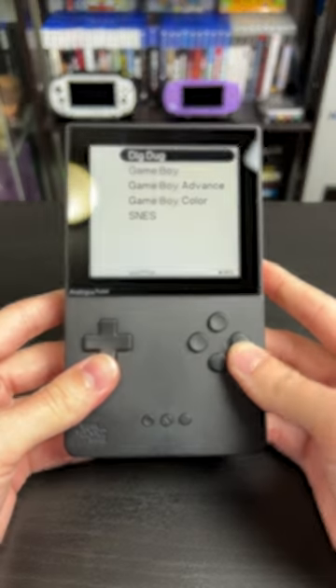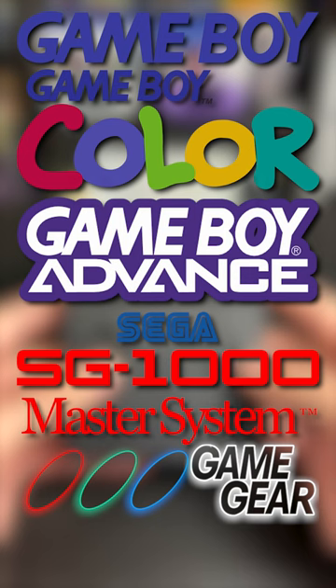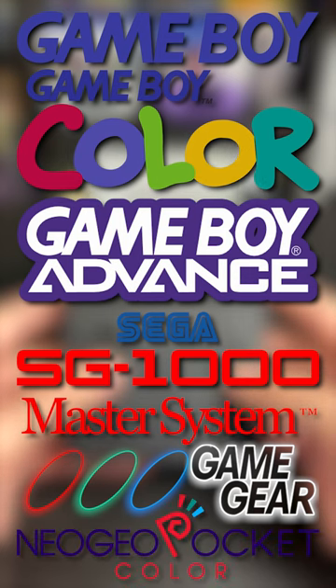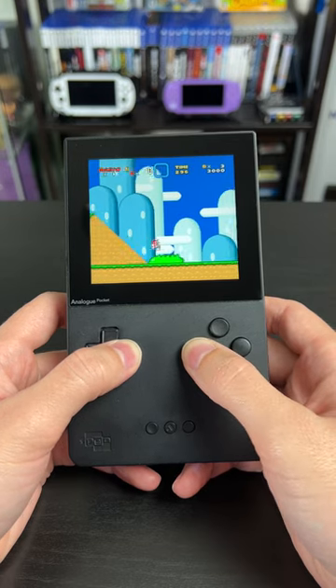Thanks to the community, you can now play Game Boy, Game Boy Color, Game Boy Advance, SG-1000, Sega Master System, Game Gear, Neo Geo Pocket, and even more. And if you think that's a lot, SNES is now supported with NES support on the way.